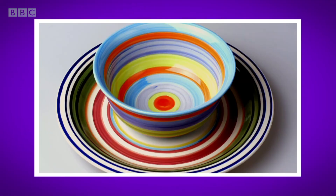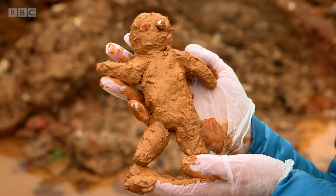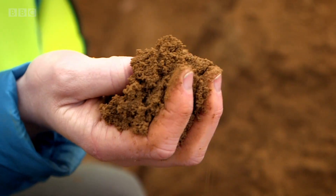Clay makes dinner plates, plant pots. You might have even used clay yourself. Look, I've turned some clay into a little man. As well as clay, bricks are also made from sand.